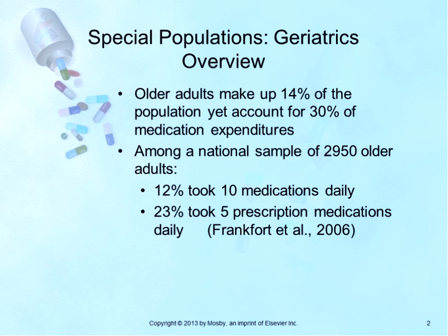Older adults make up 14% of the population, yet account for 30% of medication expenditures. Among a national sample of 2,950 older adults, 12% took 10 medications daily, and 23% of patients took 5 prescription medications daily. The most common drug classes found include cardiovascular, analgesics, and central nervous system drugs.